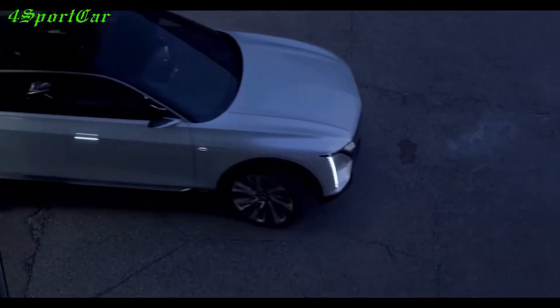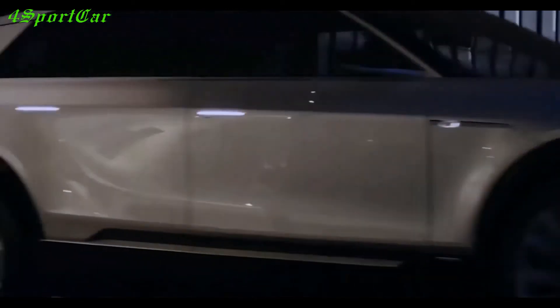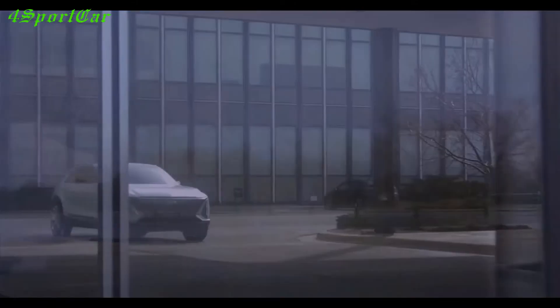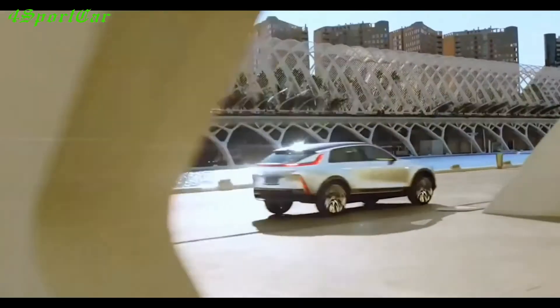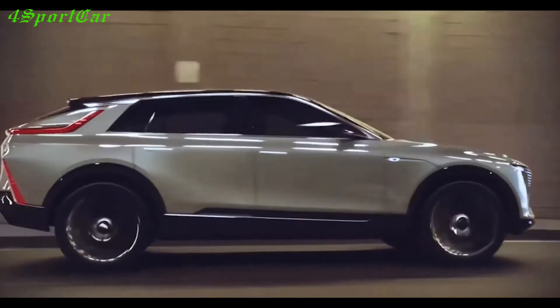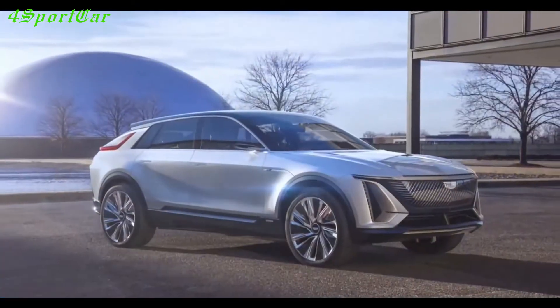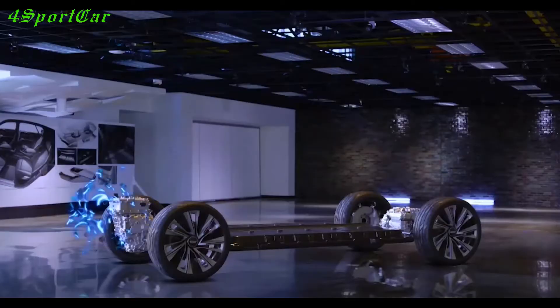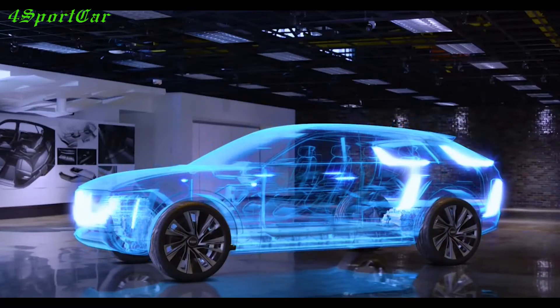On the outside, the Cadillac Lyriq instantly attracts the eye with its spectacular, futuristic, and extraordinary, but at the same time really beautiful and balanced appearance. The expressive front end of the electric car flaunts ultra-thin optics, an original radiator grille almost the entire width of the body with integrated LED lighting, and a raised bumper. Its spectacular stern demonstrates expressive angular lights climbing onto the roof pillars, with additional vertical sections at the bottom and a sculpted luggage door.